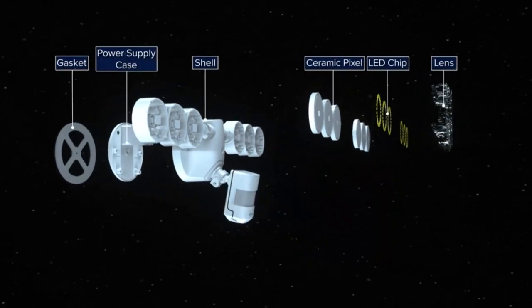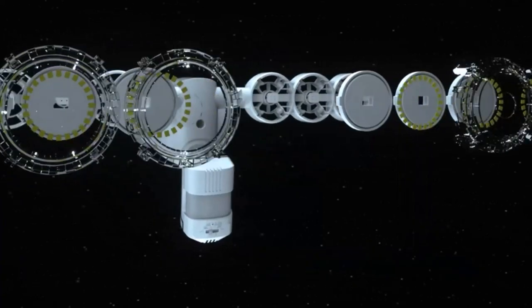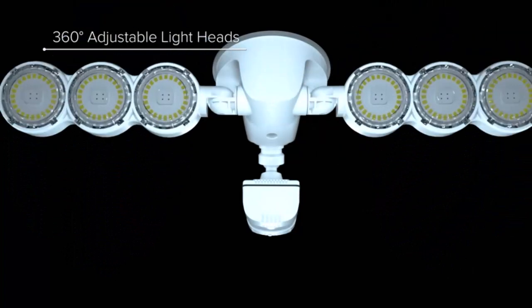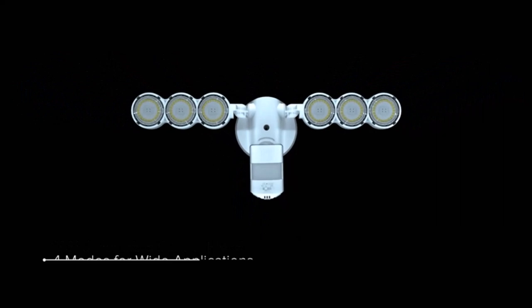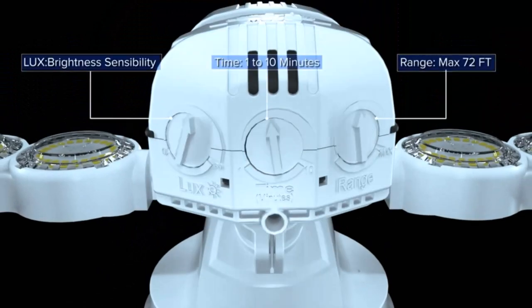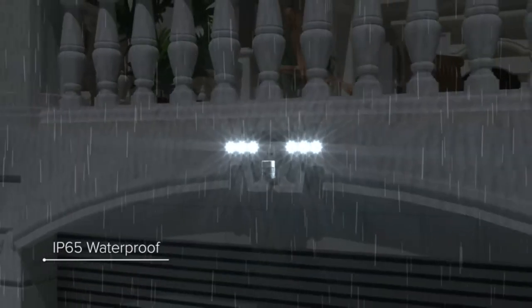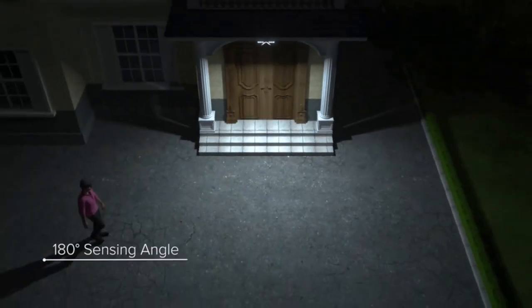Hi guys. Outdoor security floodlights can deter lurkers, alert you of unwanted visitors, and provide the convenience of a well-lit exterior for nightly trash runs. The best outdoor security floodlights offer flexible programming with various modes, motion detectors, and adjustable brightness to give you a customizable experience. We combed the market to analyze outdoor security floodlights based on battery life, ease of installation, price, and more, selecting the best based on performance and value. Let's get started.